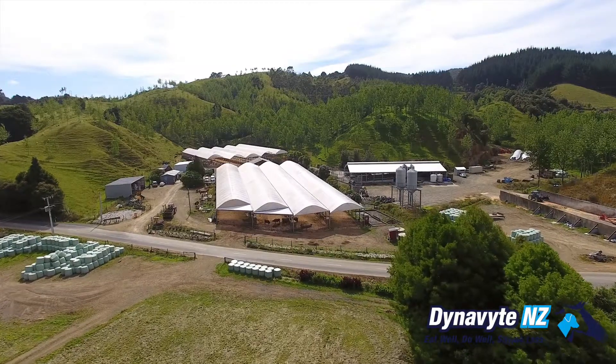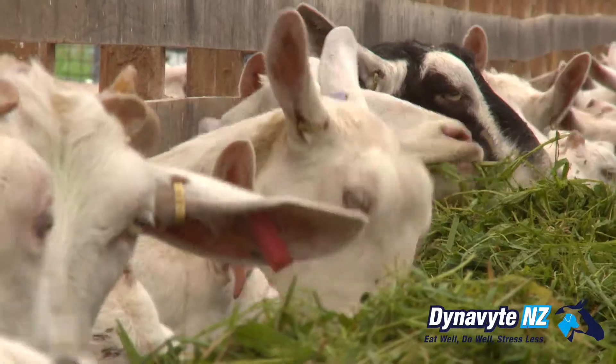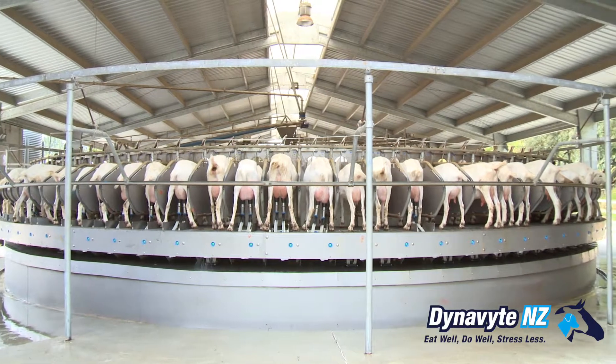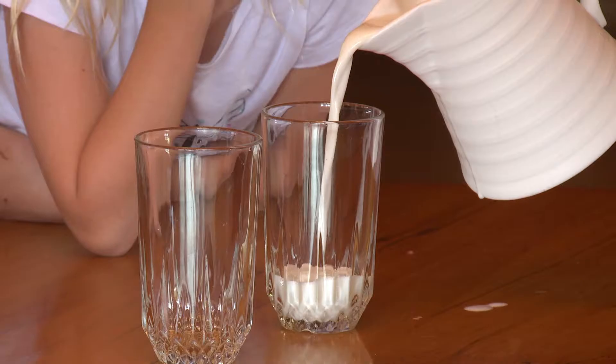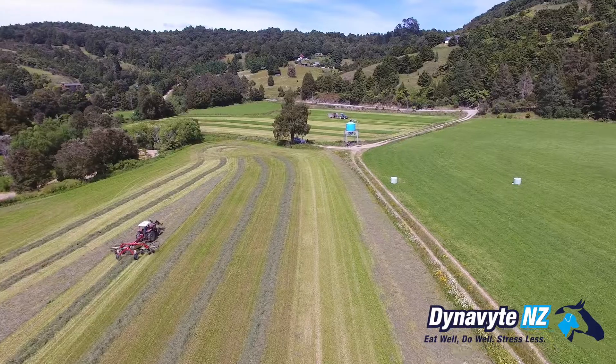We've been here for 40 years milking goats. We started with about 80 and we've slowly worked up to between 1400 and 1500. We send our milk to a co-op in Waikaru and it all gets made into infant formula for babies and is exported all around the world.